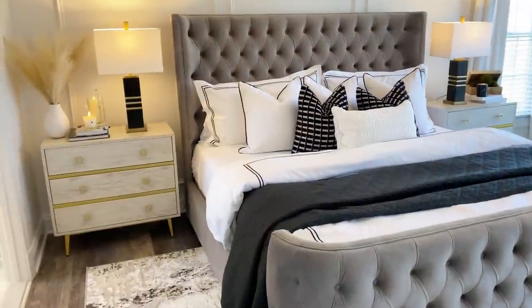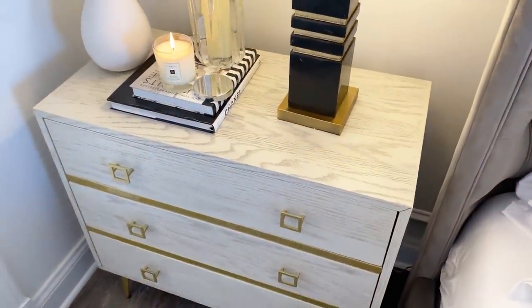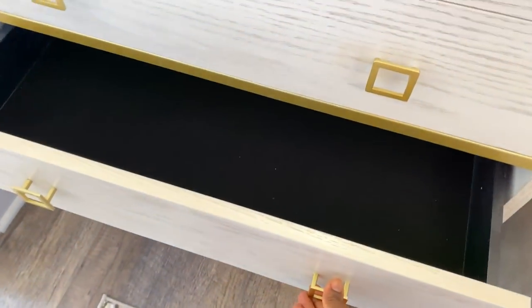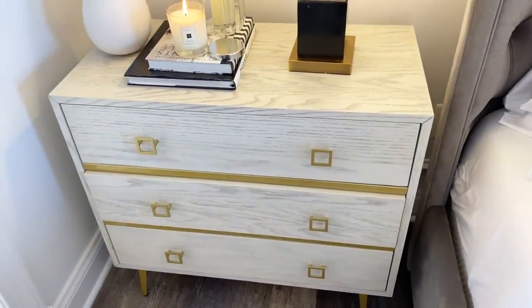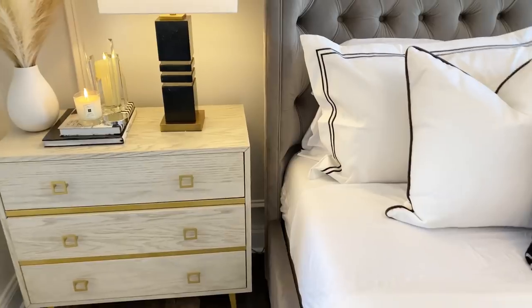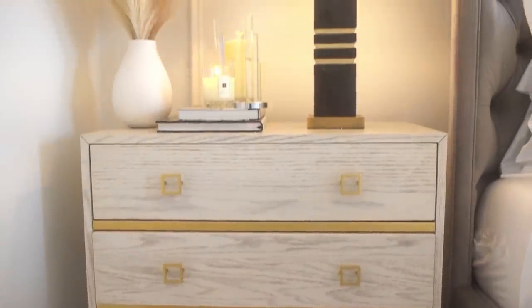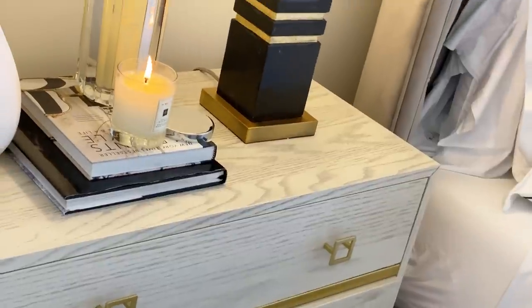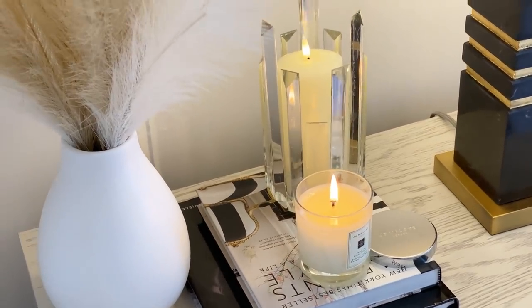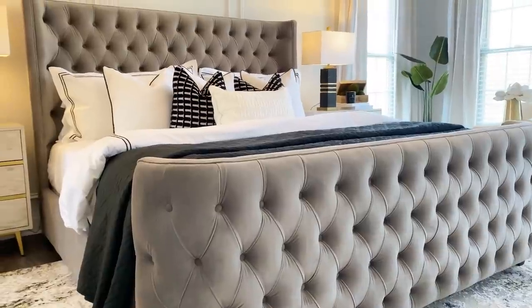I'm going to give you guys a tour of the space. Starting with the nightstand — it's from Safavea, the color is called whitewash, so you can see the grain of the wood with beautiful gold accents and tons of storage. The lamp is also from Safavea — marble with white shades, so heavy and top quality, really unique. On my tabletop I just have a vase and a candle that was gifted to me by my friend Julie for my birthday — it smells amazing.